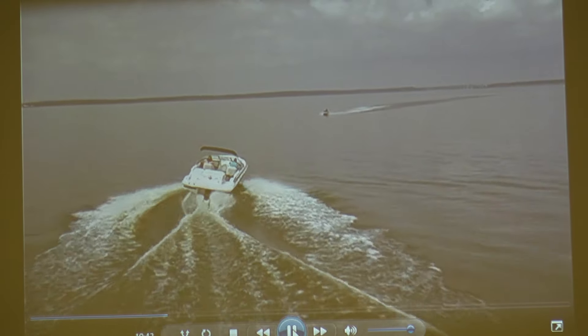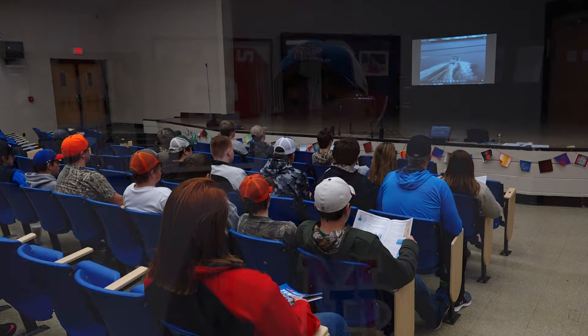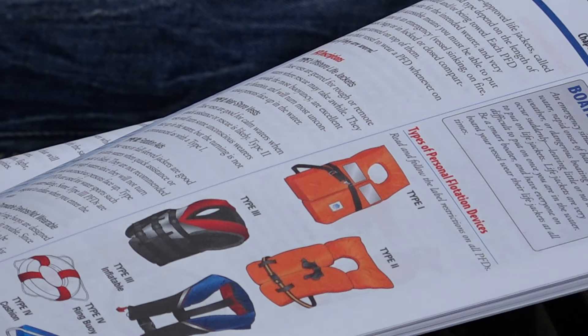Give way and let the personal watercraft pass. This program is outstanding. Some of the things that you've brought to the kids' attention, such as the fire extinguisher, the kill switch, the life jacket — we make our children wear life jackets any time we're in motion.